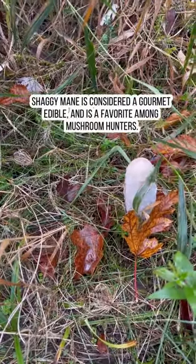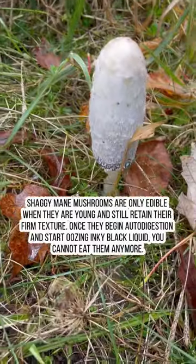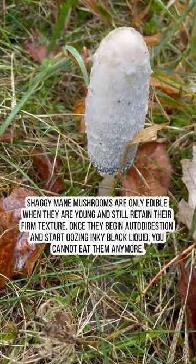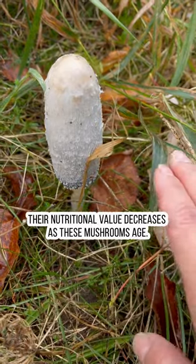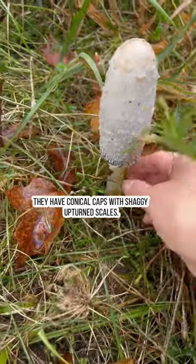This is the perfect time to find shaggy manes when they're still closed and beautiful like this. They're easy to spot — sort of like elongated eggs. This is the perfect time to harvest them because once they open up they're already too mature to eat. They're crunchy and actually quite delicious.